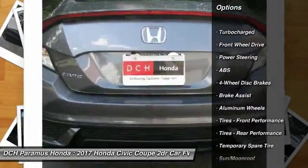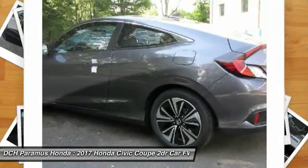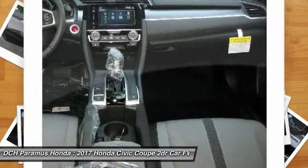Keyless entry, remote engine start, steering wheel audio controls, anti-lock braking system, moonroof, Bluetooth, power steering, adjustable steering wheel, cruise control, keyless start.